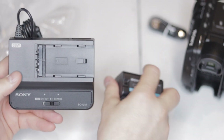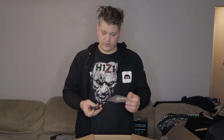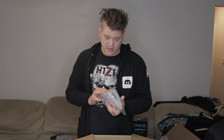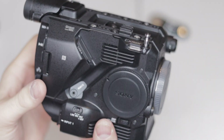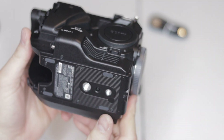We also have a battery charger and a BPU-30 battery with about two-plus hours of recording time, plus a remote control for solo shooting or situations where you're not posted right next to the camera, documentation, a micro USB cable for syncing devices, and finally the actual camera body itself — extremely lightweight and solidly built. I'm excited to put it all together.